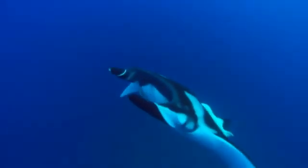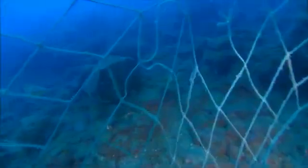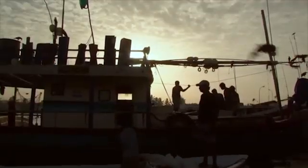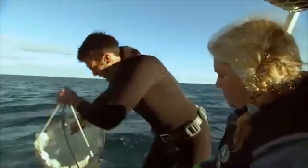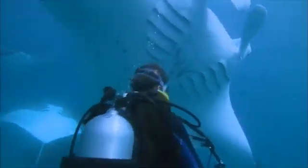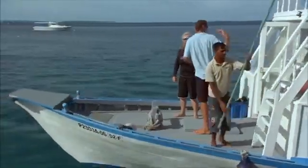Despite their intelligence and adaptability, giant manta rays face numerous challenges in today's changing oceans. The primary threat comes from targeted fishing and bycatch in commercial fisheries. Manta rays are highly valued for their gill plates, which are used in traditional Chinese medicine, leading to unsustainable fishing practices in many parts of their range. However, conservation efforts have gained momentum in recent years. In 2011, manta rays were listed on Appendix 2 of the Convention on International Trade in Endangered Species, regulating their international trade. Many countries have also established protected areas and banned manta fishing in their waters.